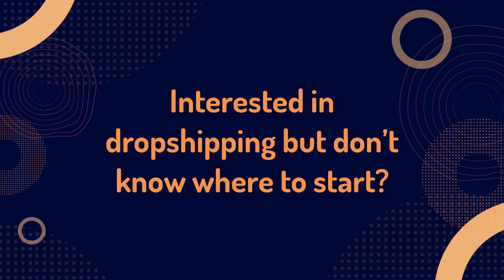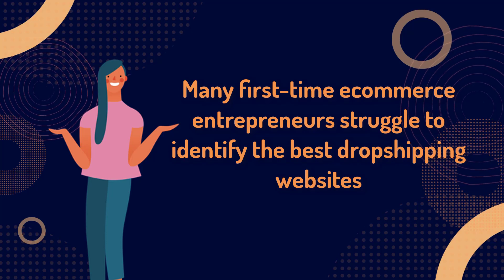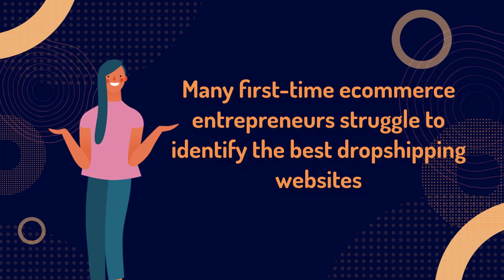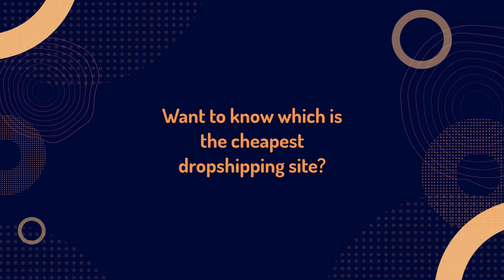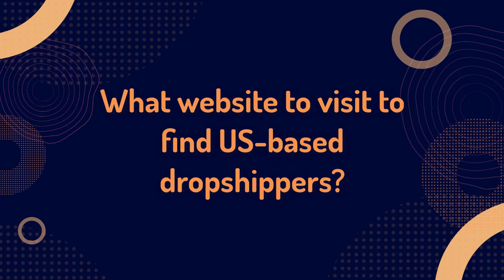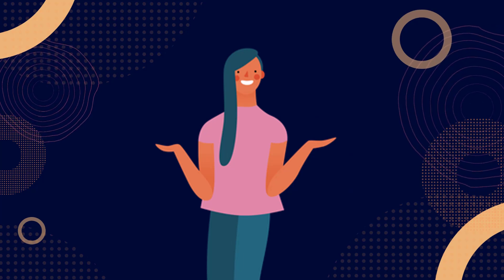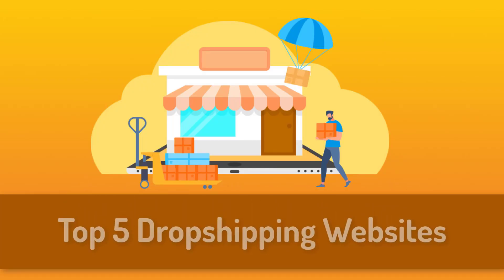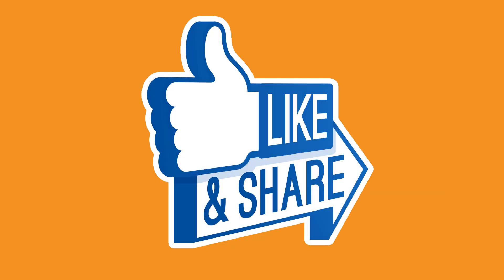Interested in drop shipping but don't know where to start? You're not alone. Many first-time ecommerce entrepreneurs struggle to identify the best drop shipping websites since there are so many different choices. Want to know which is the cheapest drop shipping site or what website to visit to find US-based drop shippers? In this video, we'll show you the top five drop shipping websites for your new ecommerce store.